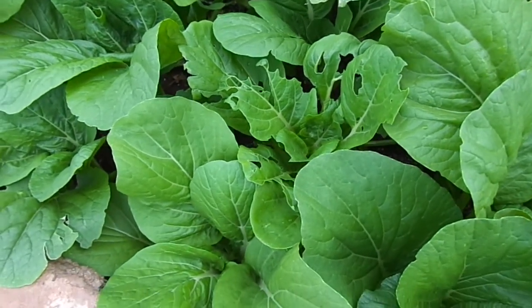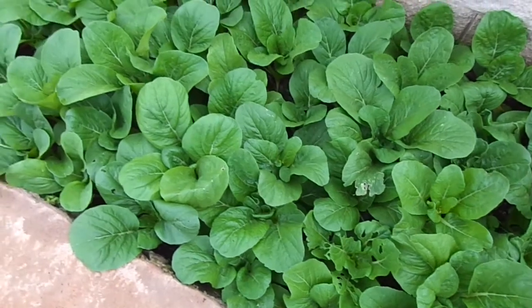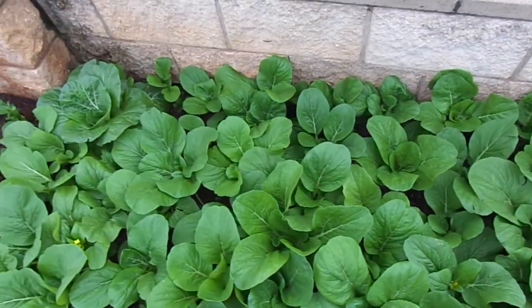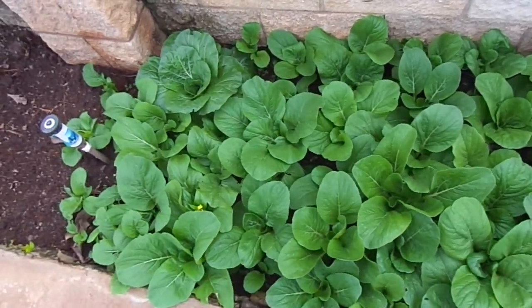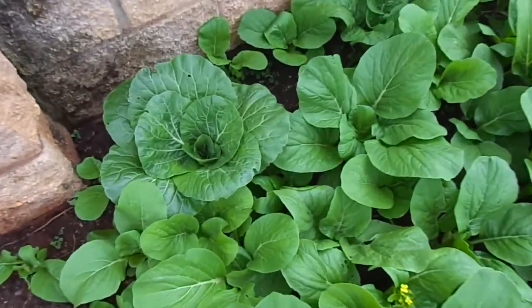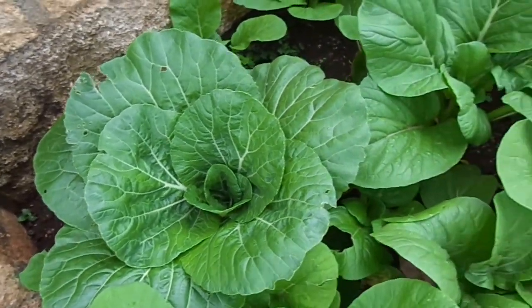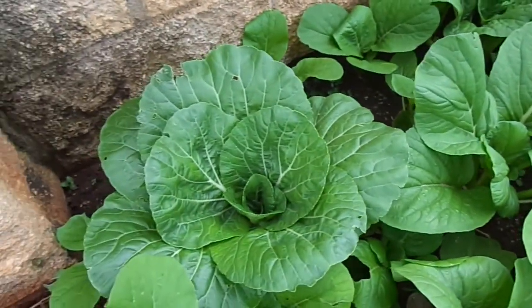I used 10-20-20 fertilizer and gypsum in order to loosen up the soil, and also used azomite to provide micronutrients. But this bok choy right in the corner has only gotten a little bit bigger, and it looks like all of the other guys are catching right up to it.